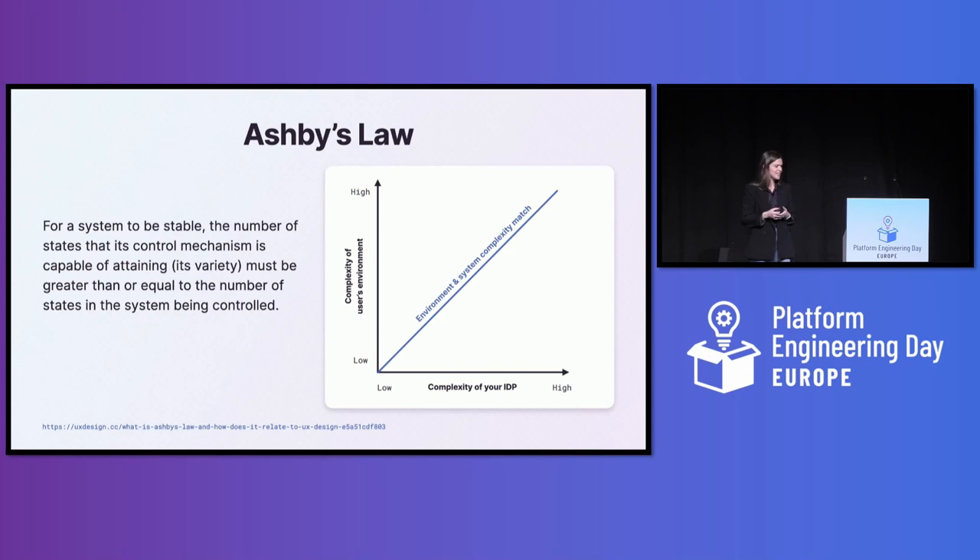The next principle comes from the field of cybernetics — it's called Ashby's Law, or the law of requisite variety. In essence, it says that a system needs to be able to handle the variety of its environment to survive. Applied to an IDP: it can be really tempting to oversimplify an internal developer platform and force as much standardization as possible, but if your system doesn't meet the complex demands of your user's environment, it just won't survive in the long run.